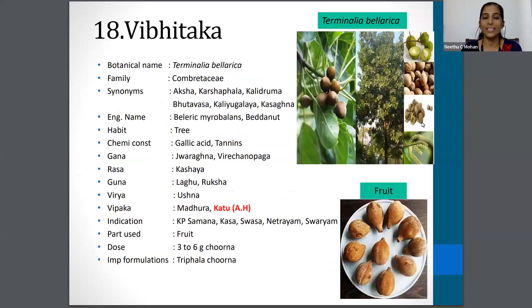The next one is the quite familiar Vibhitaki with botanical name Terminalia bellerica. Family is Combretaceae. Synonyms are Aksha, Karshaphala, Kalidruma, Kashakna etc. The English name is Beleric Myrobalan or Beda Nut and the part used is fruit. Dosage is 3 to 6 gram of Churna.